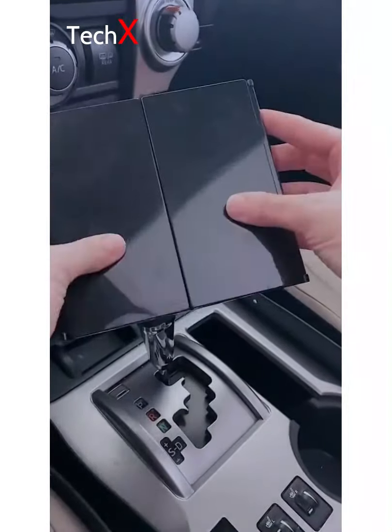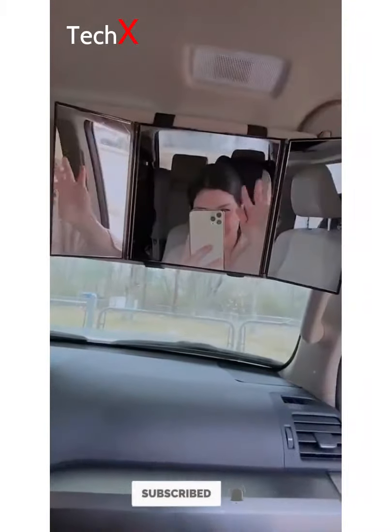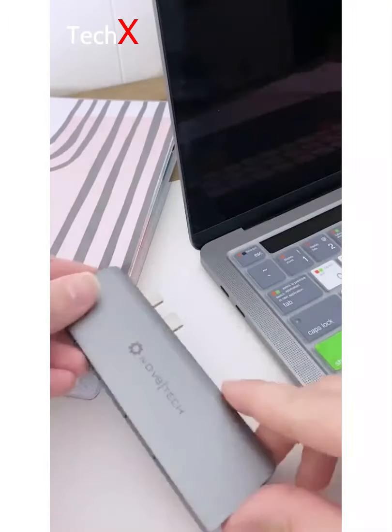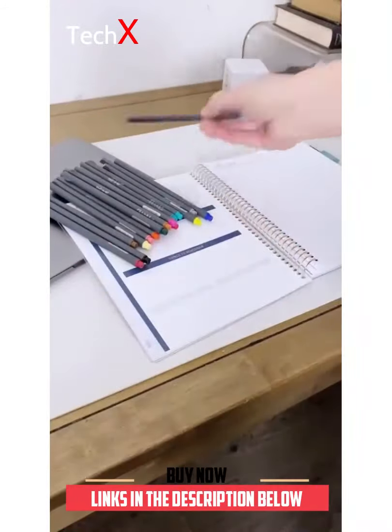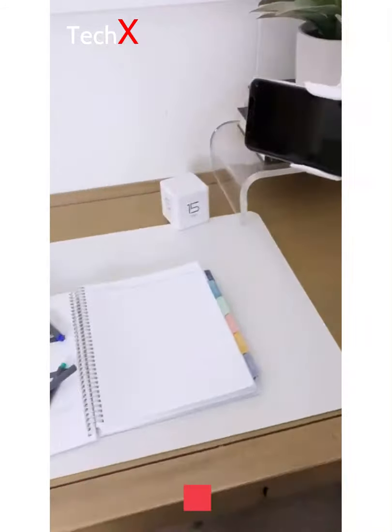This tri-fold mirror is a must for anyone who does makeup or touch-ups in the car — it attaches to your visor and is so much better than those built-in car mirrors. This hub is a must if you have a Mac: plug it into the side and you have access to USB, HDMI, and SD all in one. Lastly, I'm obsessed with this pack of 18 pens that's under $10. All of these items are linked in my bio for you guys to shop.